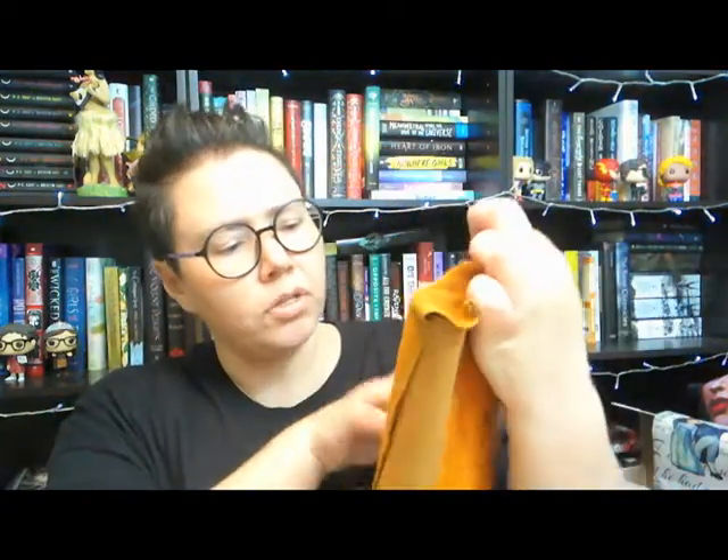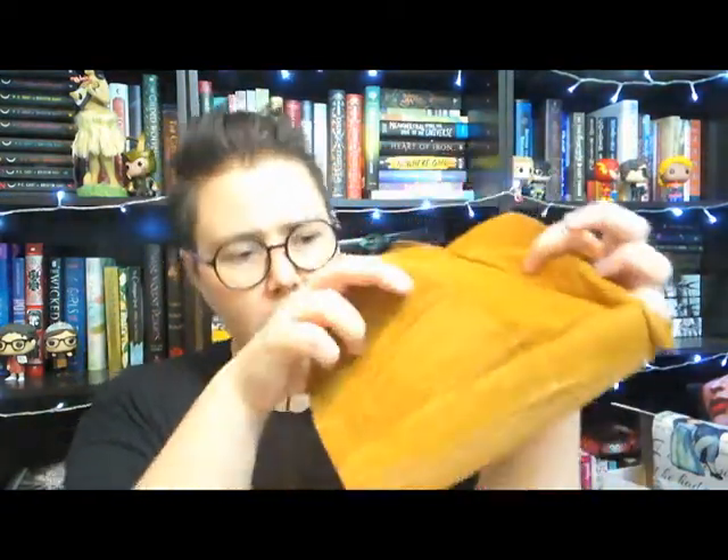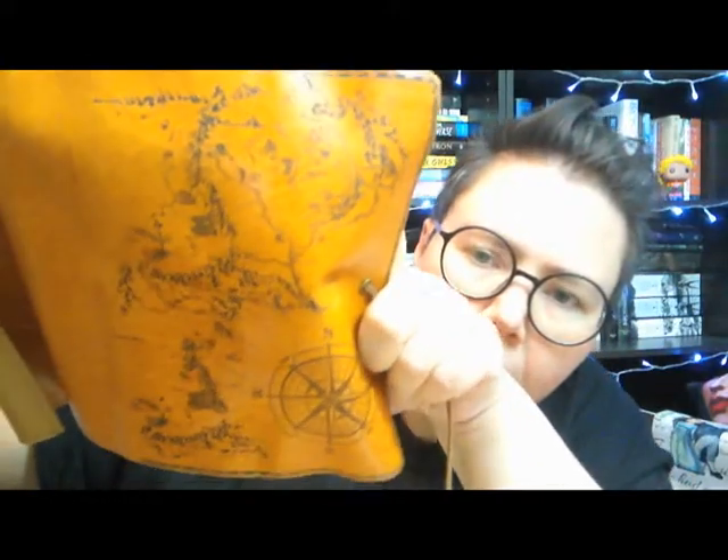Next we have a leather scroll. There's a coin on it that says 50 francs — French money. When it unrolls, we've got pockets, so you could keep pencils or pens or supplies in it and roll it up. On the front side we have a map. It doesn't have the best leather smell, but it's a really lovely item. I'm quite pleased with that.